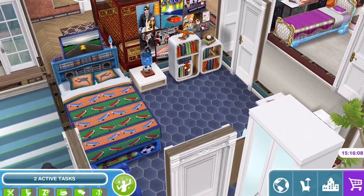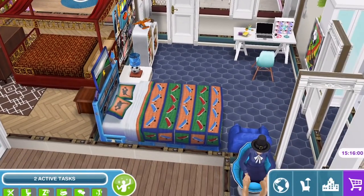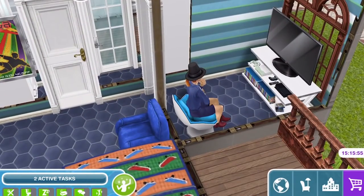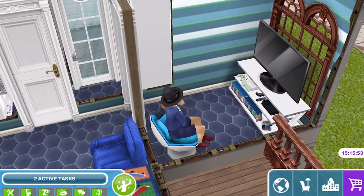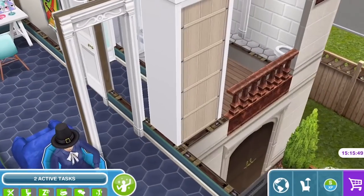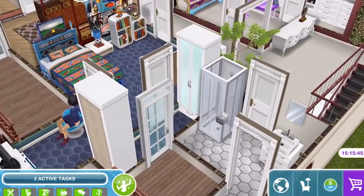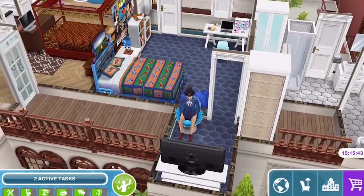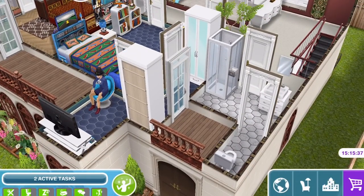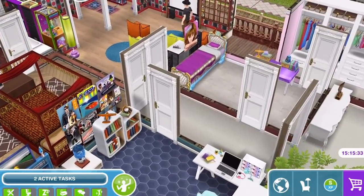On the other side of the corridor we have another bedroom where the teen boy of the house lives. He has a little nook with a game station and a big TV and everything. He has also got a little walk-in wardrobe — it's a very tiny one but big enough to store everything he needs. And he also has a door out onto a little balcony area if he wanted to go outside.